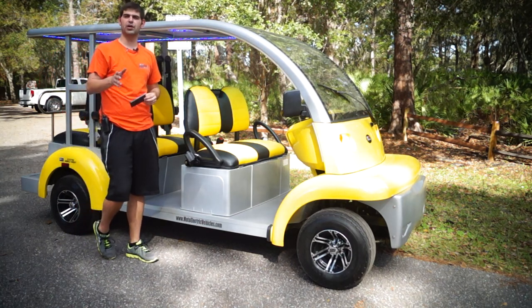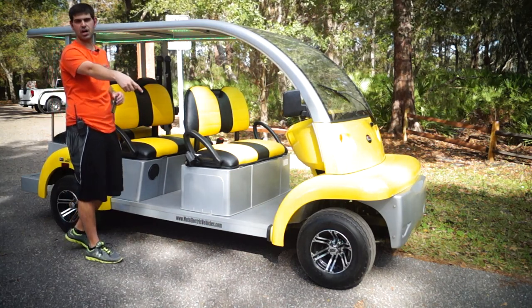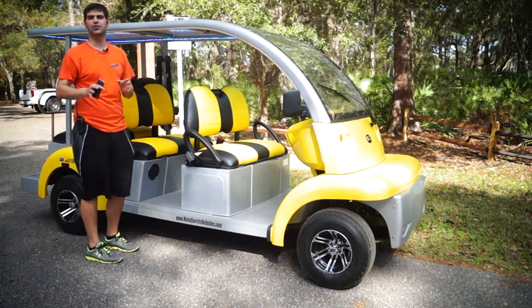I didn't want to do a full review because we already have one on the website, but I thought this vehicle was pretty cool. Custom rims also — 10 inch custom rims. We can do whatever you want.